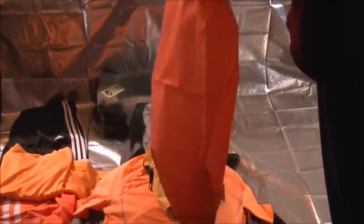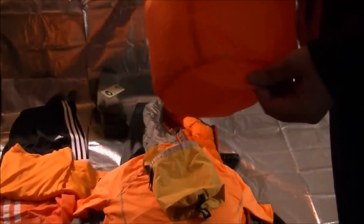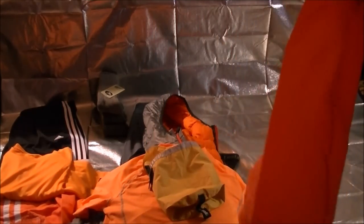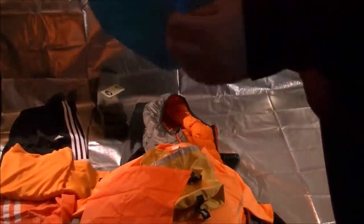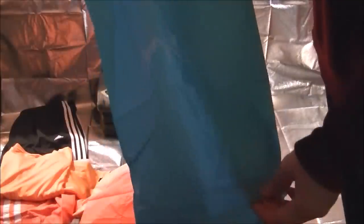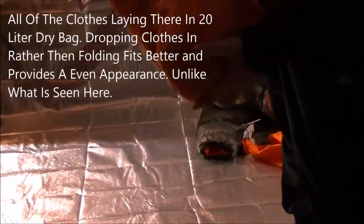Even if I don't need the full amount I can just roll it down to the size that I need, and I have that extra security for water tightness. All of those clothes fit fairly nicely in this 20-liter bag.